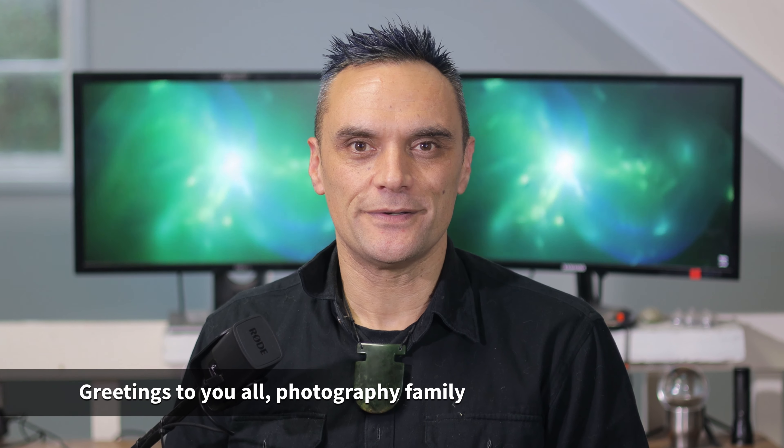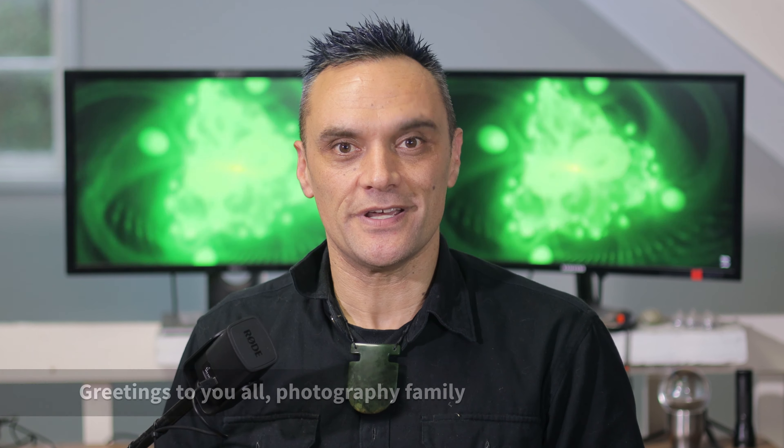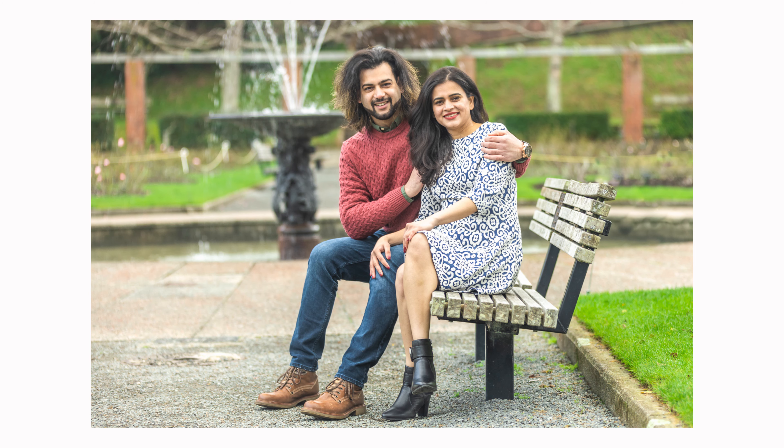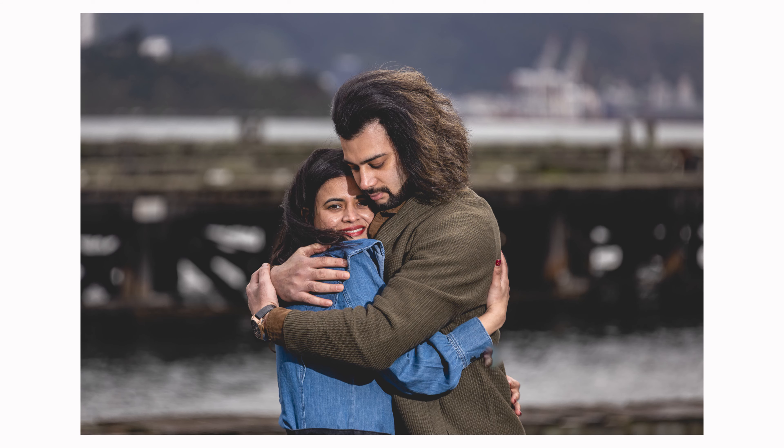Kia ora koutou. This last week I did a couple shoot in the city here in Wellington with this couple, Prerna and Ashok. We shot at a number of locations like on Lambton Quay, the waterfront, Botanical Gardens, and Shelley Bay. In this video I'm going to take you through behind the scenes and show you how the shoot actually went down, show you a few of the photos, and tell you what happened along the way.